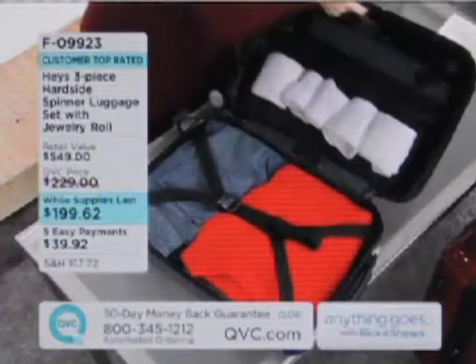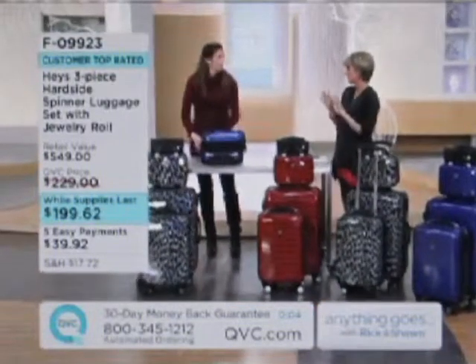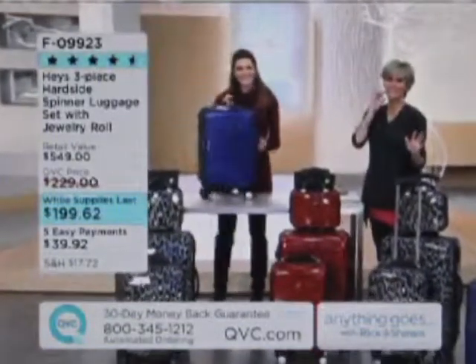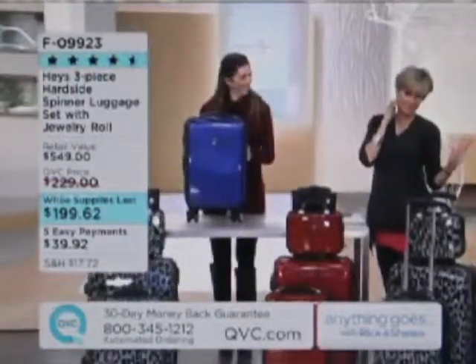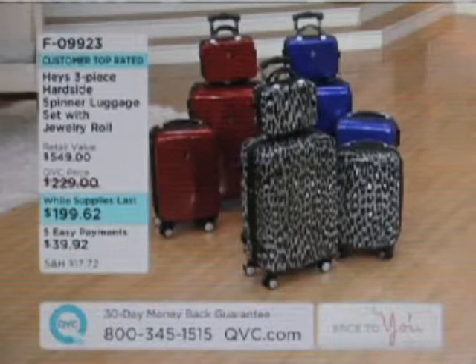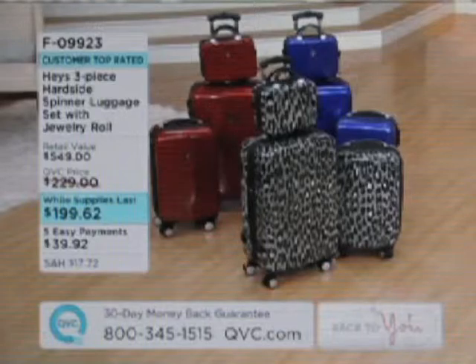If there's one resolution I would have above and beyond working out more and eating better, it's traveling more in the new year. The price is wicked awesome. The pieces are the exact sizes you'll use and need the most. Thank you, Erin Elmore. Thanks for having me. The set is top-rated — the reviews speak for themselves on QVC.com.